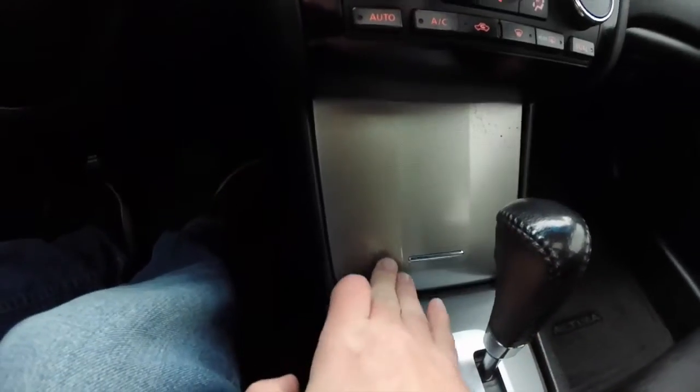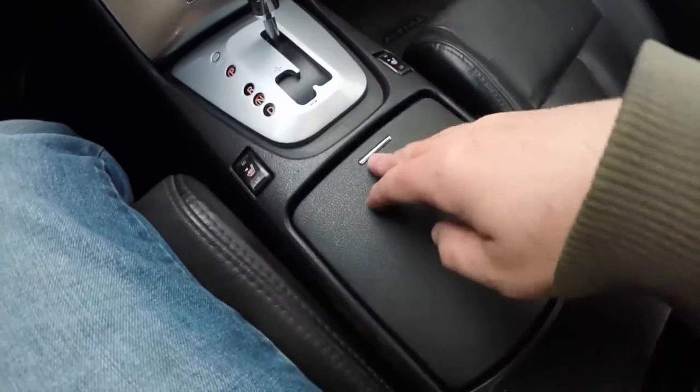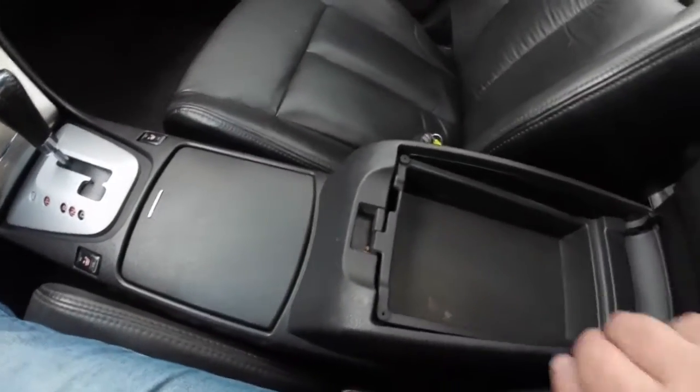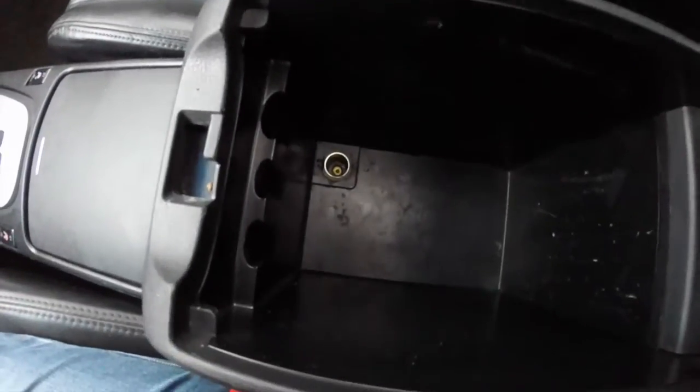The vehicle does feature dual zone automatic climate control with the temperature readings inside the knob. Very nice large amount of storage. Heated front seats. Underneath this compartment are your cup holders. You do have a 2 level center armrest storage — the lower portion is deep with a 12 volt power point.